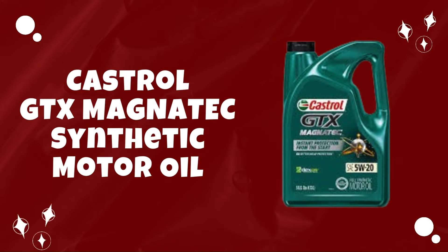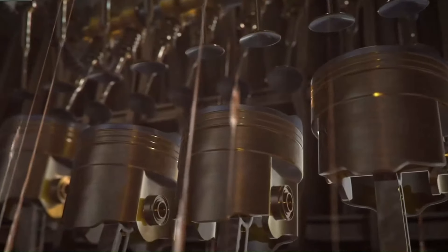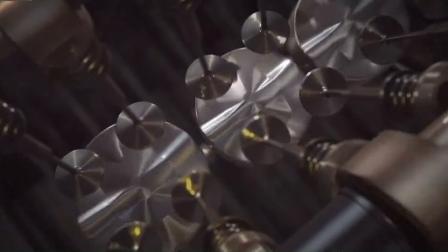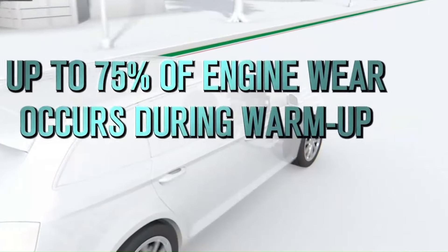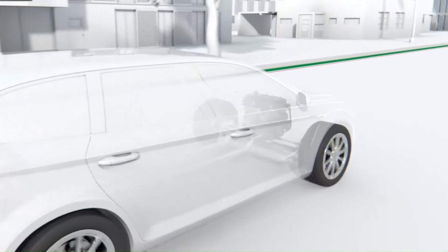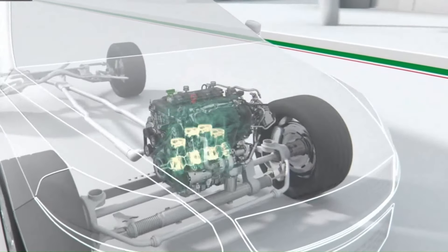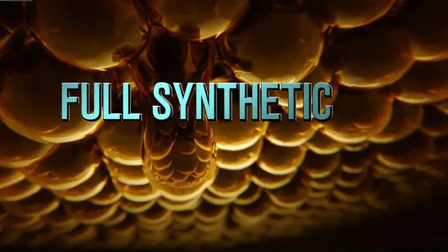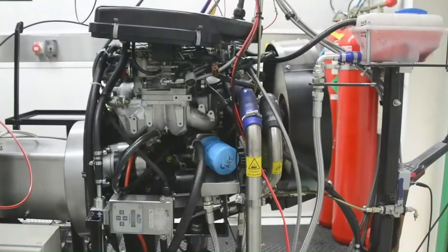Number 5: Castrol GTX Magnatec Synthetic Motor Oil. Castrol GTX Magnatec Synthetic Motor Oil is a premium engine oil designed to provide superior protection and performance for modern vehicles. Formulated with intelligent molecules that cling to critical engine parts, this synthetic oil provides an extra layer of protection against wear and tear, especially during startup when most engine wear occurs. The unique formulation ensures that your engine stays protected even in the most demanding driving conditions, resulting in smoother operation, improved fuel efficiency, and extended engine life. Its advanced synthetic formula provides superior lubrication and protection compared to conventional motor oils, engineered to withstand high temperatures and extreme pressure, ensuring optimal performance in all weather conditions.